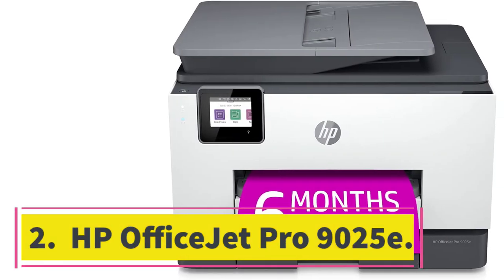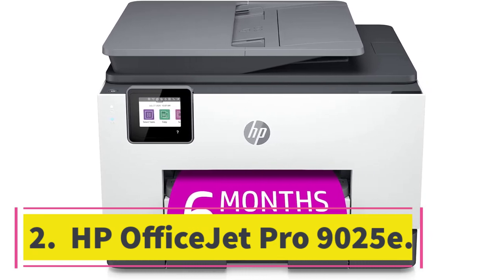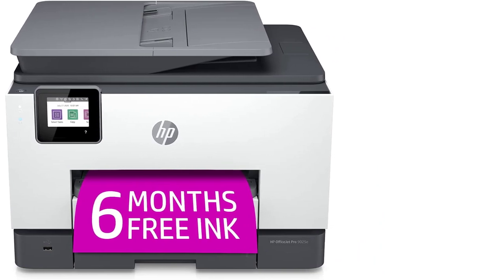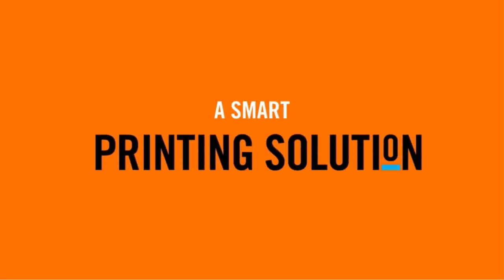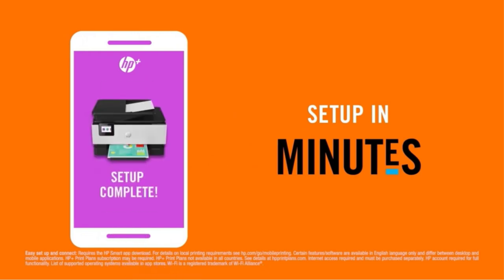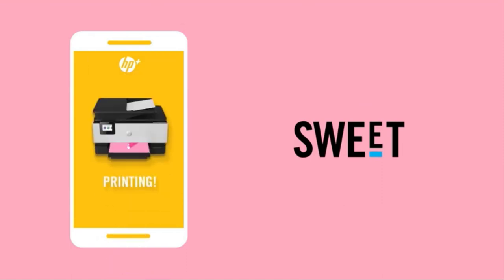Number 2: HP OfficeJet Pro 9025E. The HP OfficeJet Pro 9025E is our best mid-range pick and one of the best HP printers for home use we've tested. It's an all-in-one inkjet model with an excellent cartridge system that yields around 1100 black and 700 color pages, which you can further increase with XL cartridges.